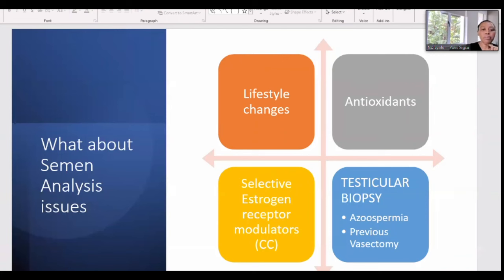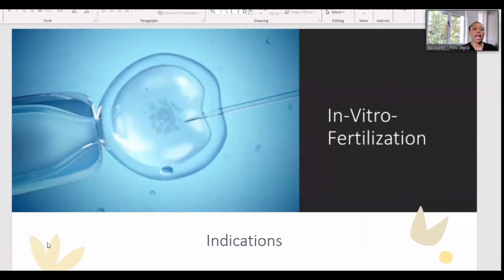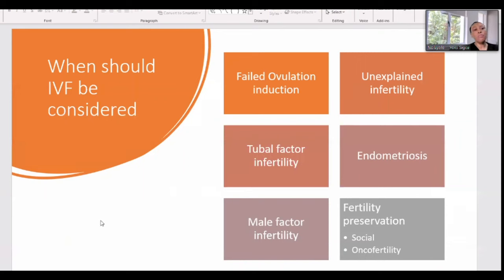For people with a tubal factor, IVF — in vitro fertilization — may be needed, where we take the sperm and egg and fertilize them outside the body, then transfer the resulting embryo back. IVF is indicated when ovulation induction has failed after three to six cycles, when there is a tubal factor, endometriosis, male factor infertility, or unexplained infertility.